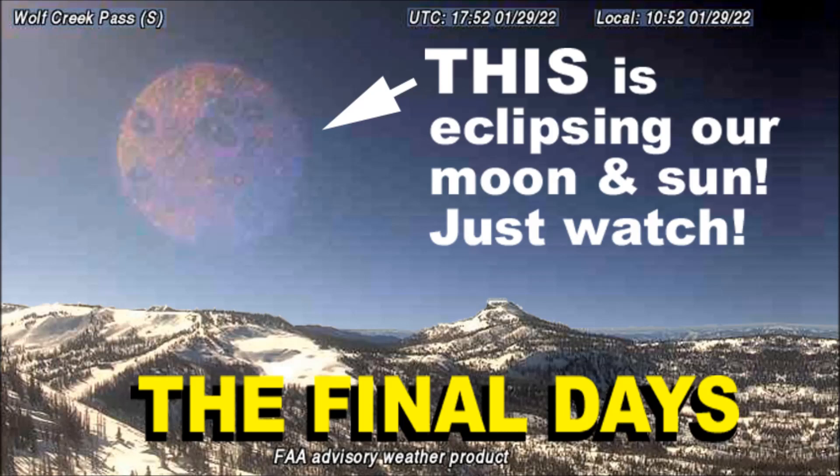Close enough to disrupt weather, tectonic plates, volcanism, and other vital systems that keep our earth running smoothly. The purpose of this channel is to show viewers that we are living in the very last days, according to the Holy Bible.